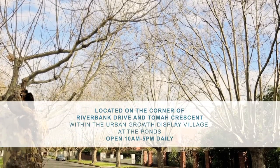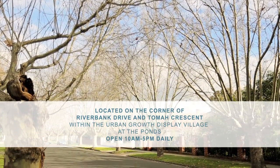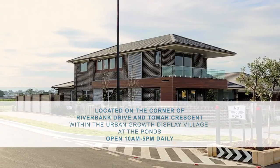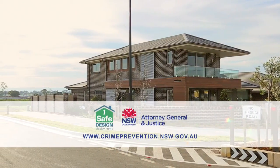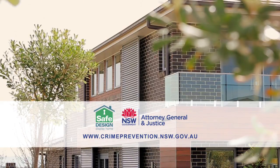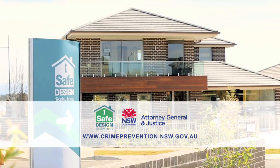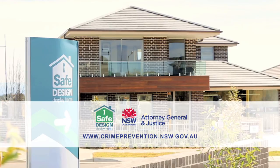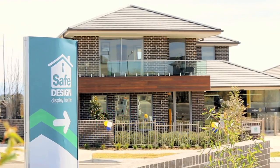The Safe Design Home is open to the public on the corner of Riverbank Drive and Tomar Crescent within the Urban Growth Display Village at The Ponds, 10am to 5pm daily. Alternatively, please visit the Safe Design Home or the Crime Prevention Programs Unit website of the NSW Department of Attorney General and Justice to obtain further information.